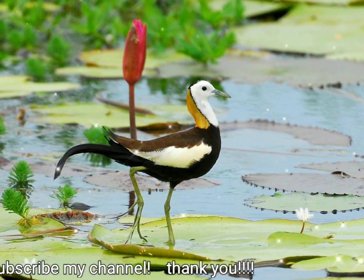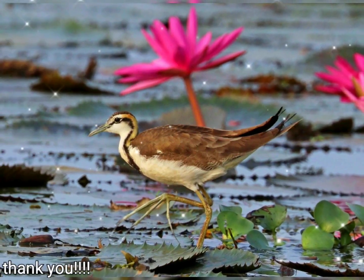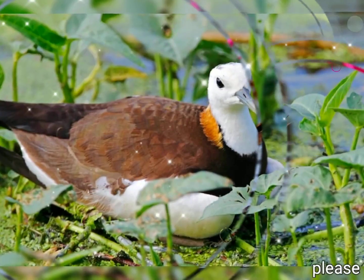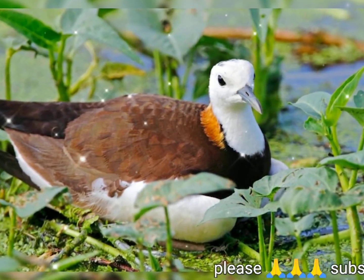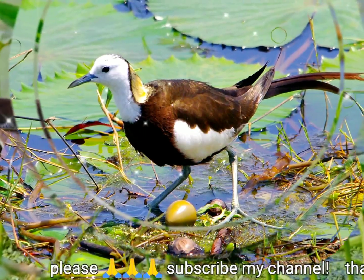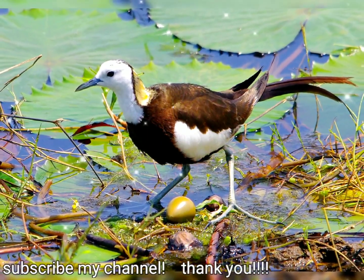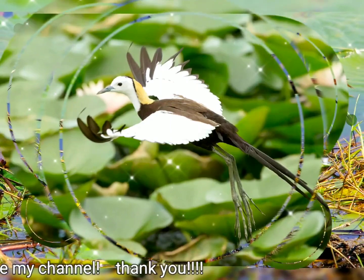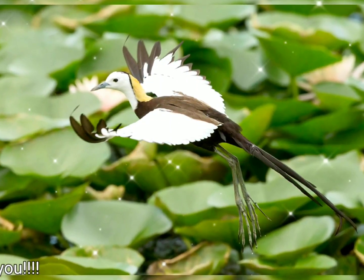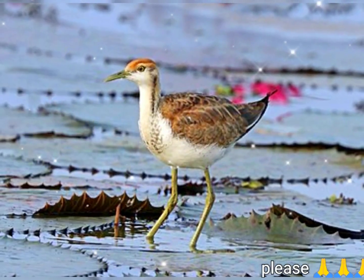Han desarrollado fuertemente espolones carpeanos blancos y afilados que son más largos en las hembras. Los espolones también pueden mudar, pero esto no se ha descrito específicamente en esta especie. La cola es corta y fuertemente graduada. El pico es más delgado que en el ala de bronce y es de color negro azulado con una punta amarilla cuando se reproduce y marrón opaco con base amarillenta cuando no se reproduce. Las patas son de color gris azulado oscuro y el iris es marrón.